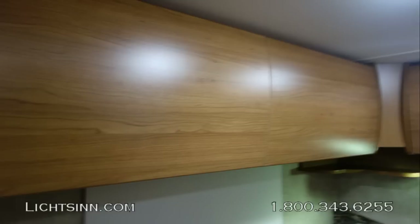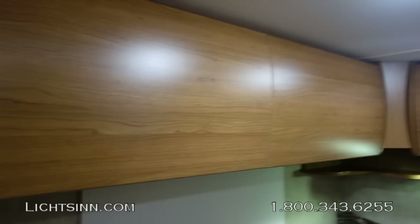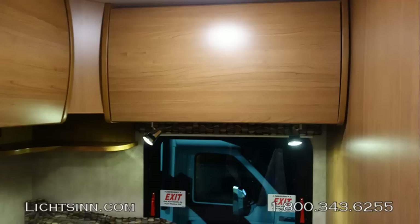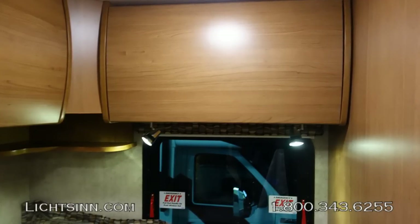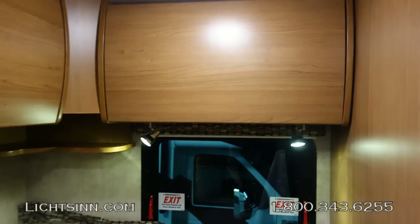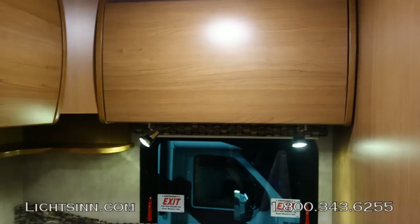Moving forward into the storage area, you'll see beautiful Aosta Cherry cabinetry handcrafted by Winnebago Industries using computer-aided design to control tolerances in fit and finish, minimizing squeaks and rattles. Directional reading lamps are included over the bed in the headboard area, above the 49 by 75-inch sleeping surface.